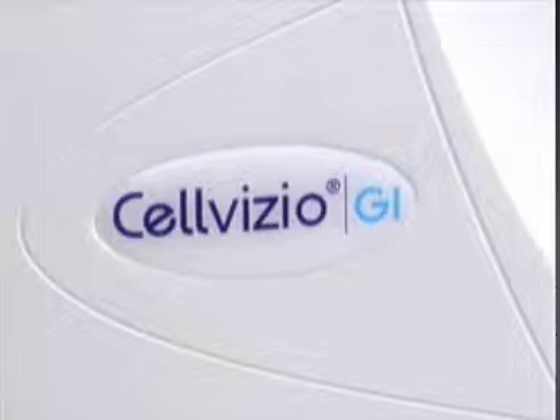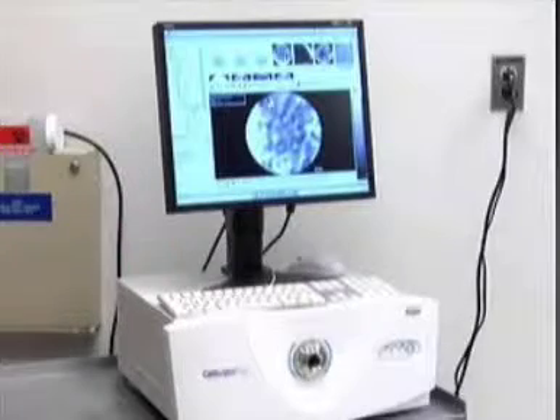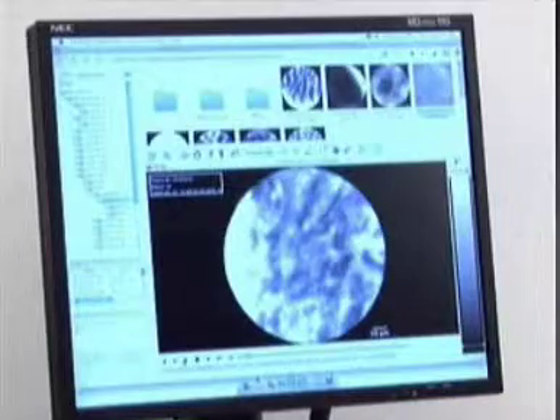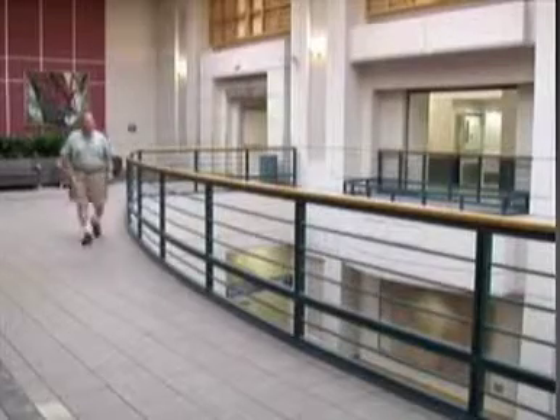The areas that are darker are some of the areas that are more concerning to us. With CellVizio guiding him, Dr. Saltzman removed the suspicious tissue with the endoscope, which saved John from major surgery on his esophagus. My God, it came out benign — giving John one less health problem to deal with.